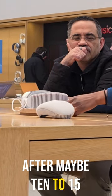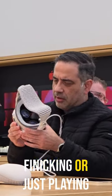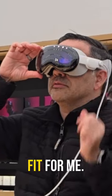But then finally, after maybe 10 to 15 minutes, I have an Apple Vision Pro in front of me. You'll notice that I'm just playing with the actual eyepiece because it comes off really easy. I'm having some difficulty getting the right fit for me.